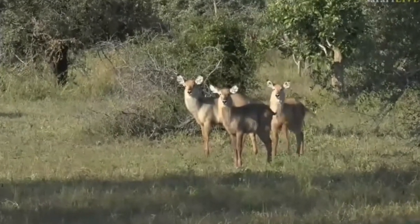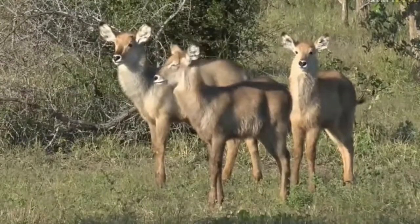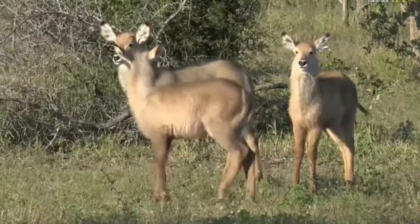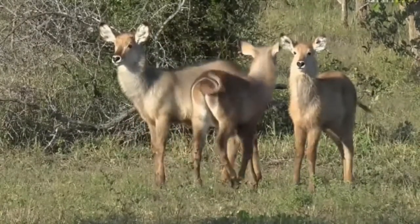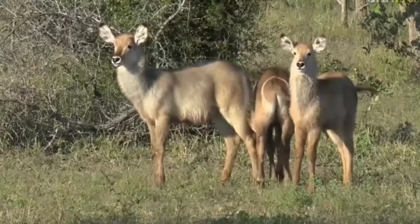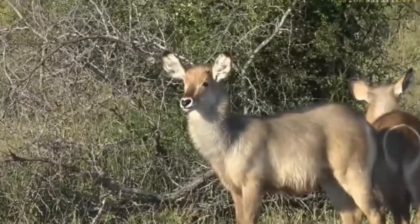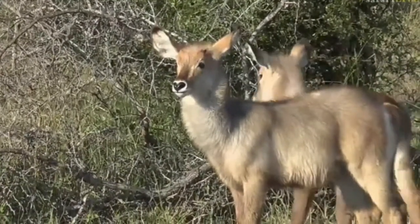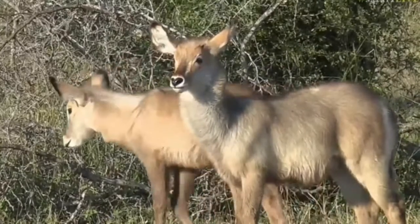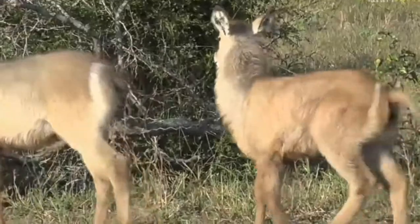Finally we found something — I'm sure you've all been missing us, it's been the Taylor and James show this afternoon. But we've got some young waterbuck, very young waterbuck. It's actually a lovely sight, all three of them. The one on the left looks quite muscular already.